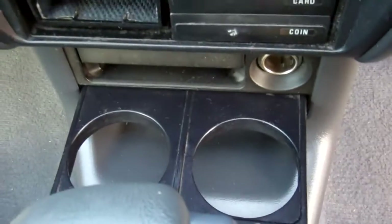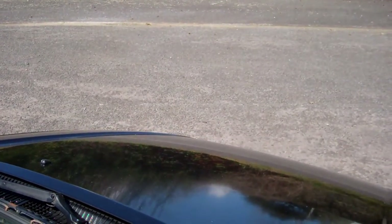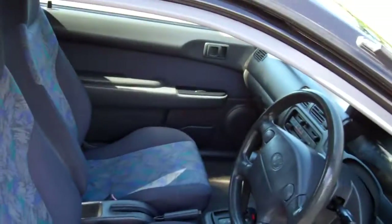Two cupholders — a must. Automatic model. Driver airbag. There's a view of your roof lining. We'll just start the Toyota up so you can hear it running. Yeah, there you go. Trusty Toyotas — they all sound the same.